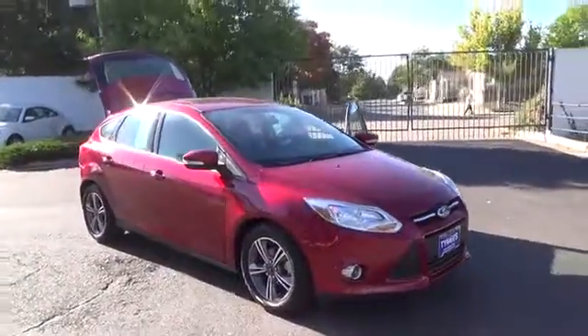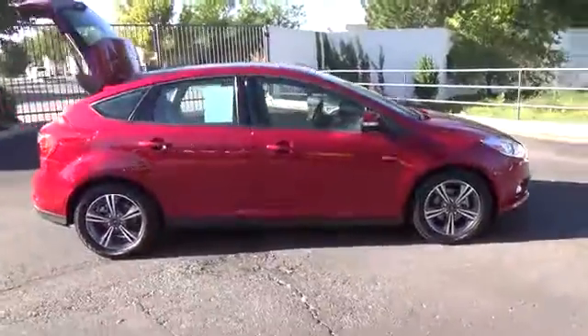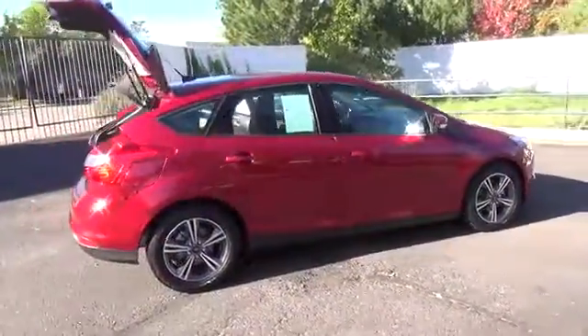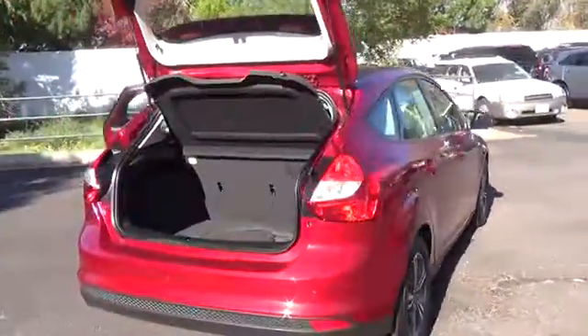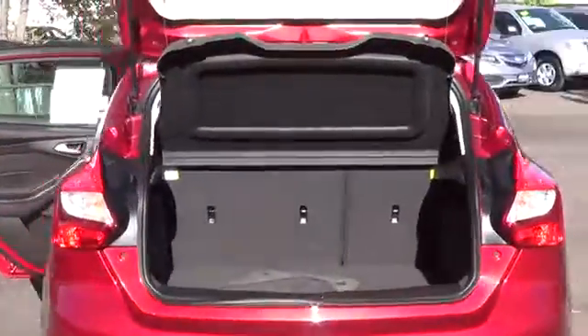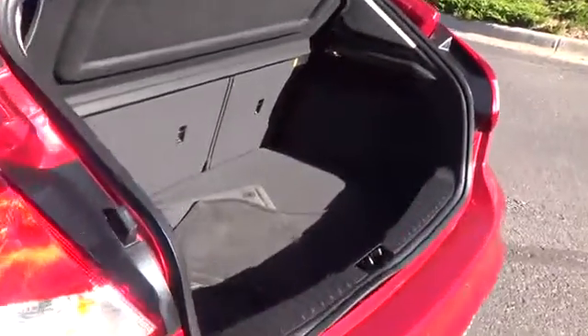Meet our 2014 Ford Focus SE Hatchback viewed in race red. Take in the lean lines and smart styling, then prepare to be impressed with the crisp punch of this 2-liter. It offers 160 horsepower on demand while sipping on flex fuel or unleaded, and while connected to a smooth shifting 6-speed automatic.